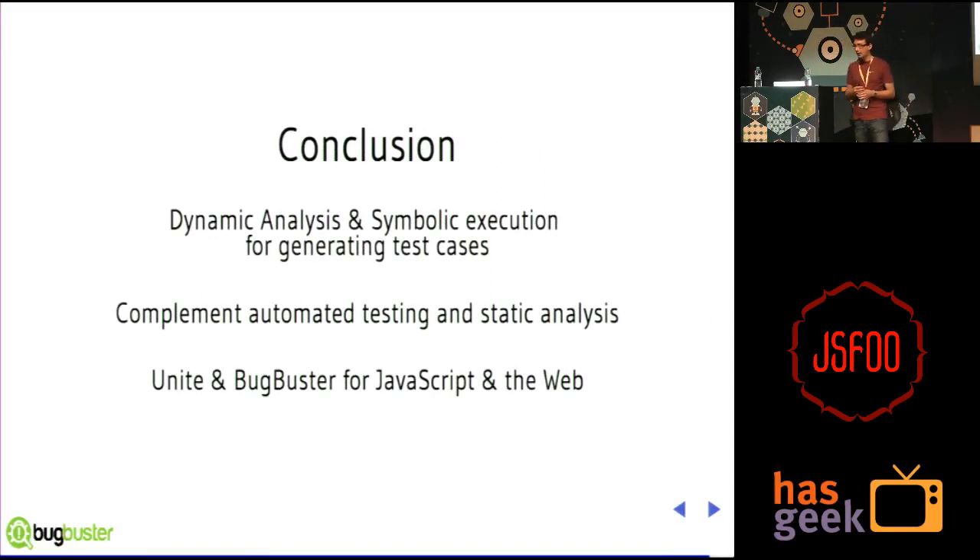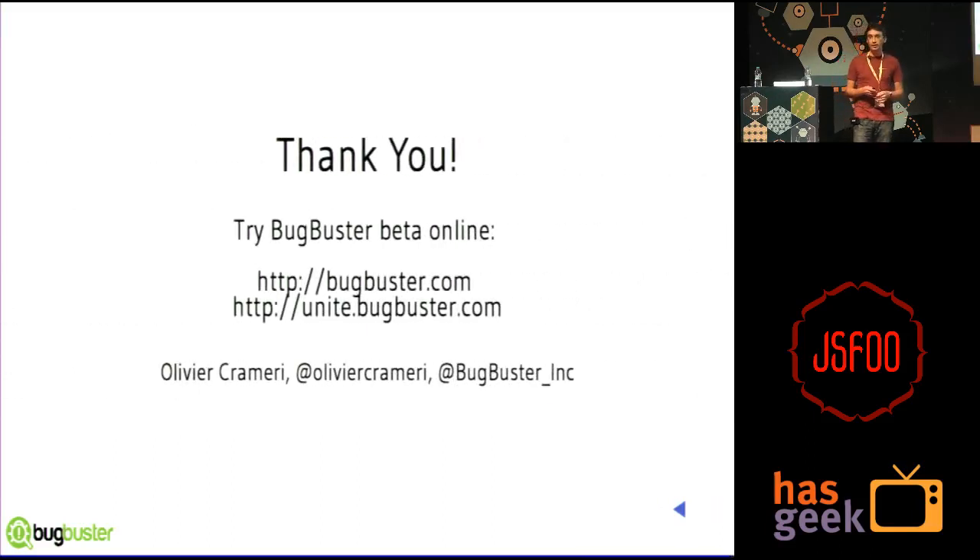That's it. I hope I was able to give you an overview of what dynamic analysis and symbolic execution can do for you. I really encourage you to start looking into these techniques — we strongly believe this is the future, what's going to help developers build fancy applications for the web including Firefox OS. It's not something to think of as a replacement to manual testing, unit testing, or static analysis — it's really a very nice complement. You can use JSHint for warnings about your code and then use Unite or Bugbuster to generate more test cases and complete the test suite you would write manually. We currently have two products: Unite — the playground I just showed you — and our main product Bugbuster, currently in beta and easy to use for everyone. Thank you for your attention, I'd be happy to take your questions.